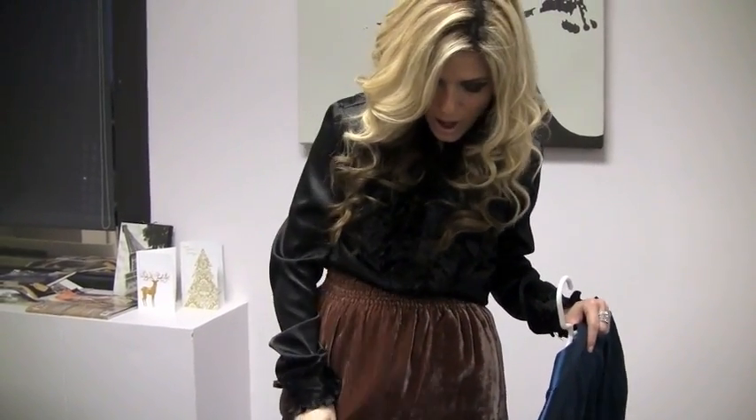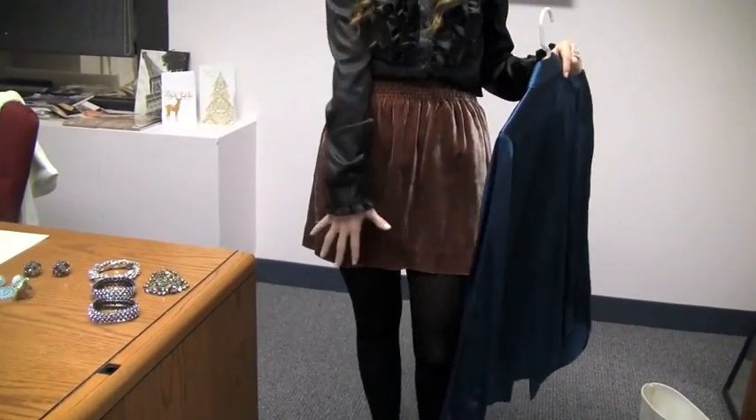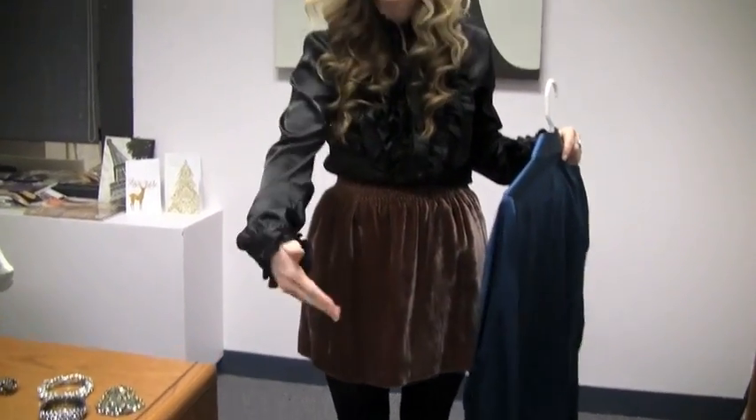The first one that I'm wearing is just a satin ruffle black long sleeve shirt, with a little bit of the ruffle detail tucked into this skirt by J.Crew. I got this last year — it's like a crushed velvet velour. Right now I have flats on; I wouldn't really wear these out for New Year's. I would wear a glitzy pair of booties or something like that that really pops, since my outfit is pretty plain.